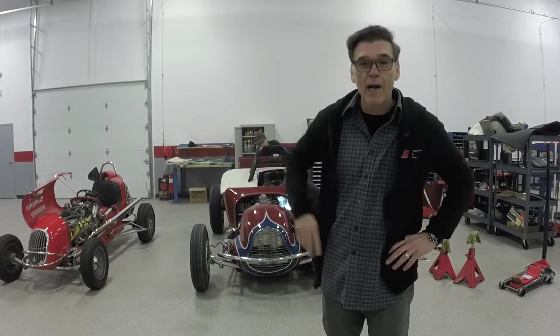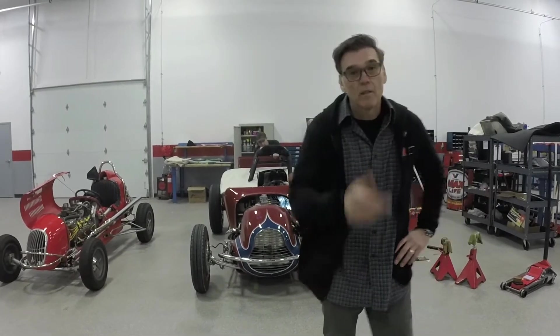Hey, Ray Everham here. It's Fast Friday. This is the Woody Lee — you ought to look it up on the internet. The car's got a ton of history.